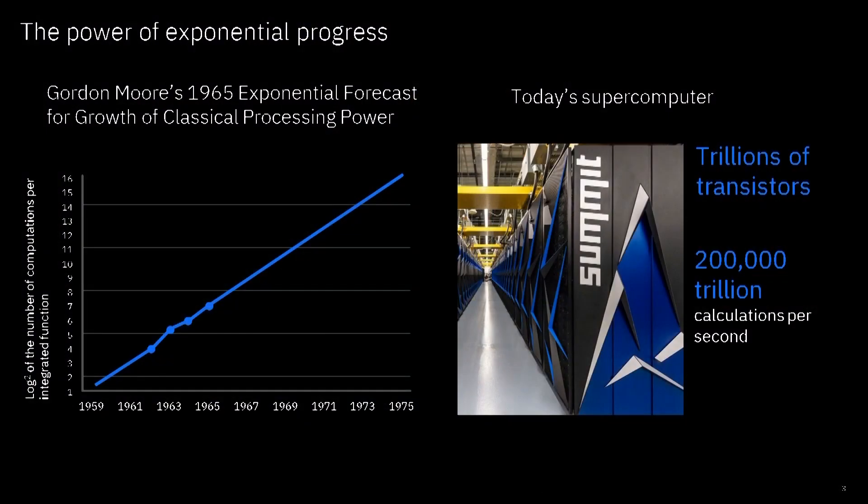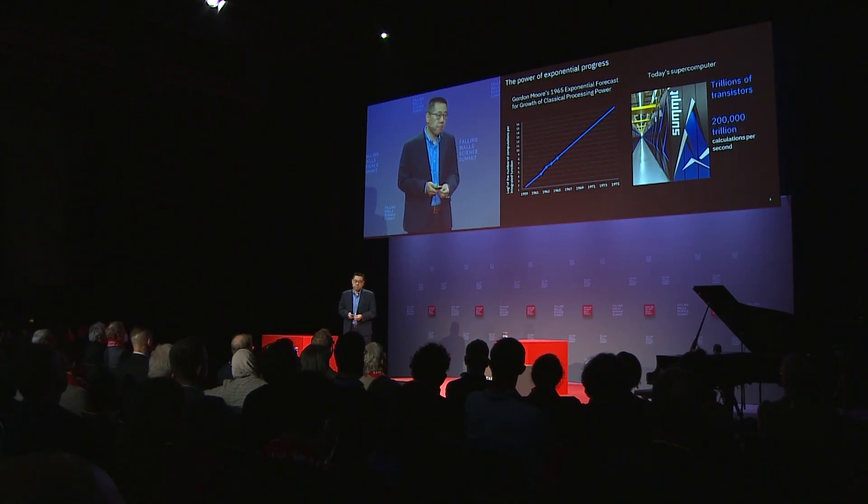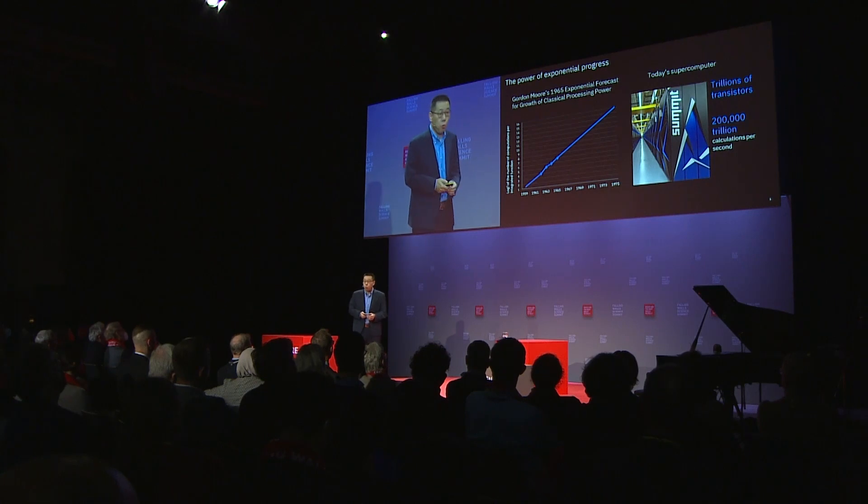This supercomputer is capable of performing 200,000 trillion calculations per second — that is today's computing power supporting the daily life you and I have as modern life. Looking back at Gordon Moore's Law, it is actually not a law of physics. It is a law of observation and prediction based on historical trend. So the real question is: what are the innovations that have gone into the semiconductor world that made this happen in the last 50 years?